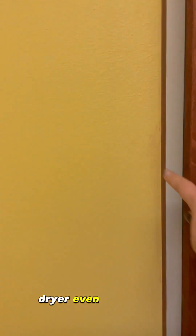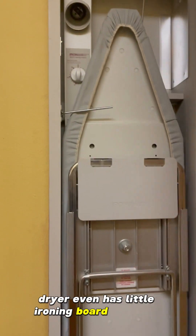So you have a half bath over here and a huge laundry room. Washer and dryer, and it even has a little ironing board — how cute.